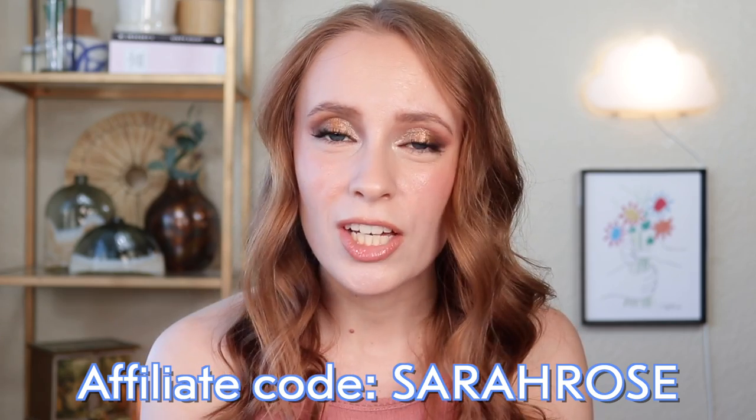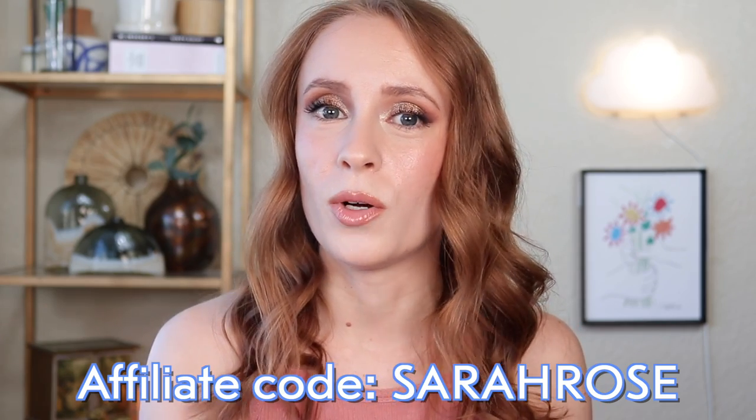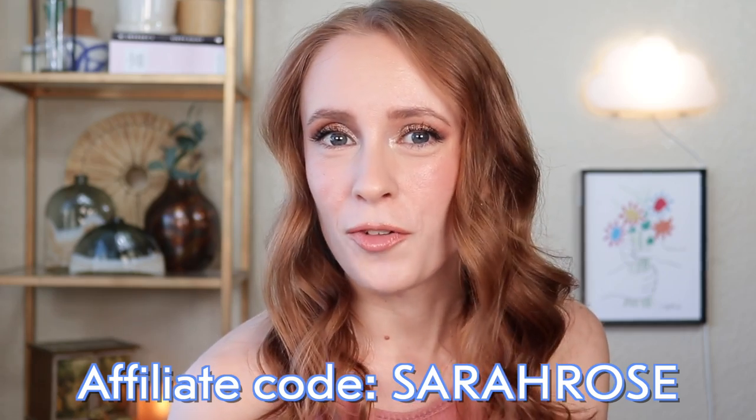All of these sunscreens were gifted to me by YesStyle, so big thank you to YesStyle. All of my opinions are going to be totally honest and unfiltered — some of these sunscreens I didn't enjoy and I'm going to share those as well. YesStyle did hook us up with an affiliate code, so if you use my code SarahRose, you will get 10% off your order.